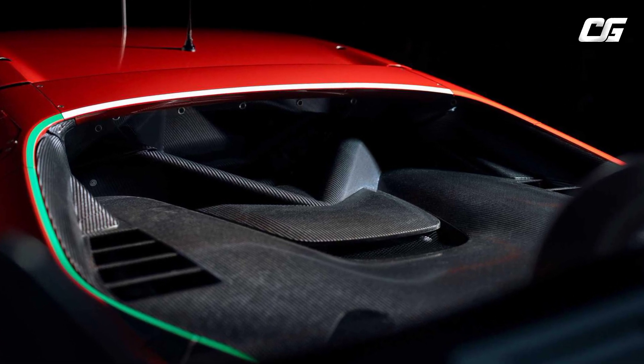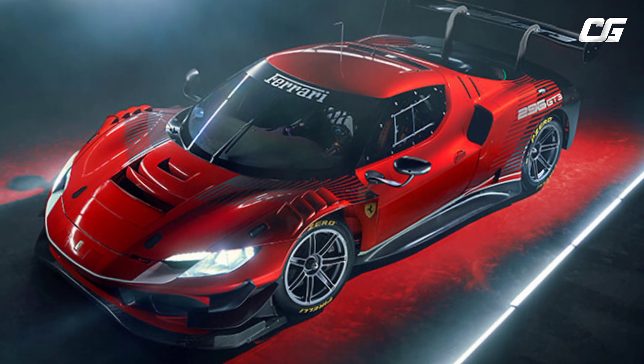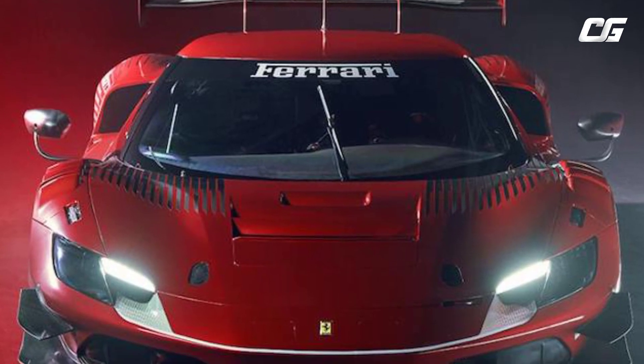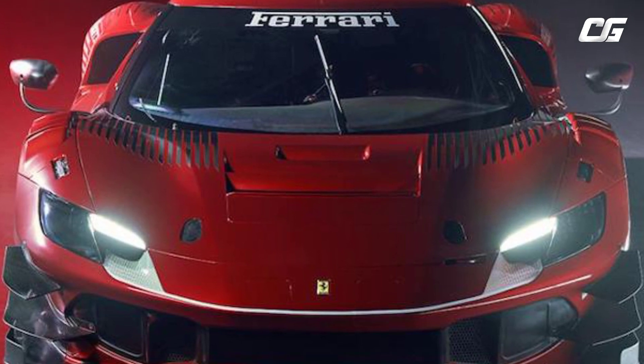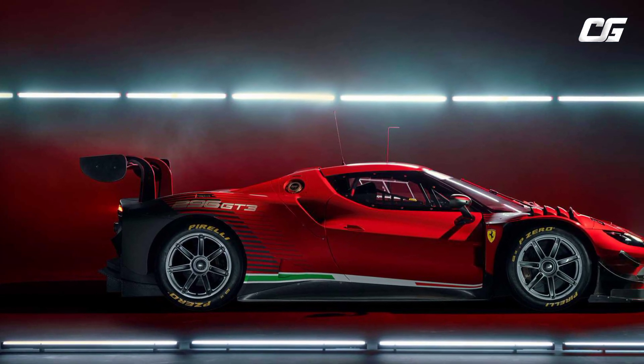The engine, which has always been at the heart of Ferrari's designs, is farther forward and lower down than in the road version, to the benefit of a lower center of gravity and torsional rigidity, which is around 10% higher than in the 488 GT3.